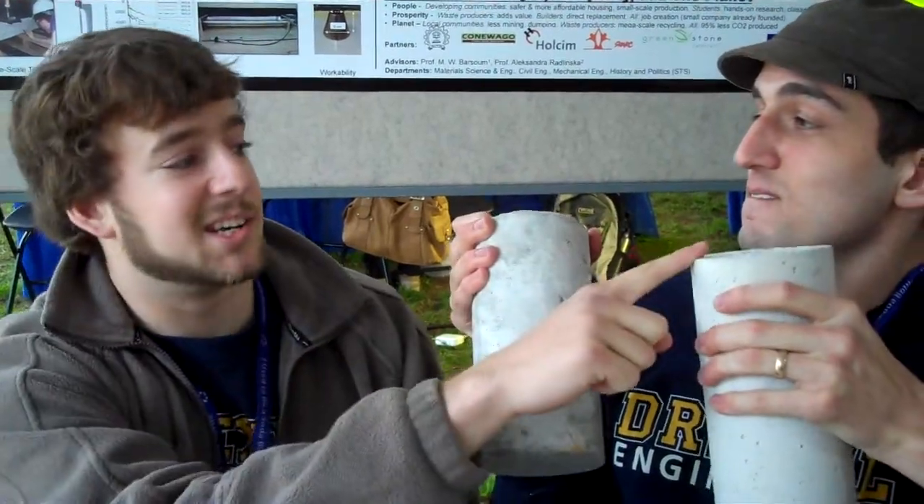I think the nice looking one is ours. I think that's Portland. You're right — one of our many advantages is that it's a brighter color, which goes for a lot more on the market.